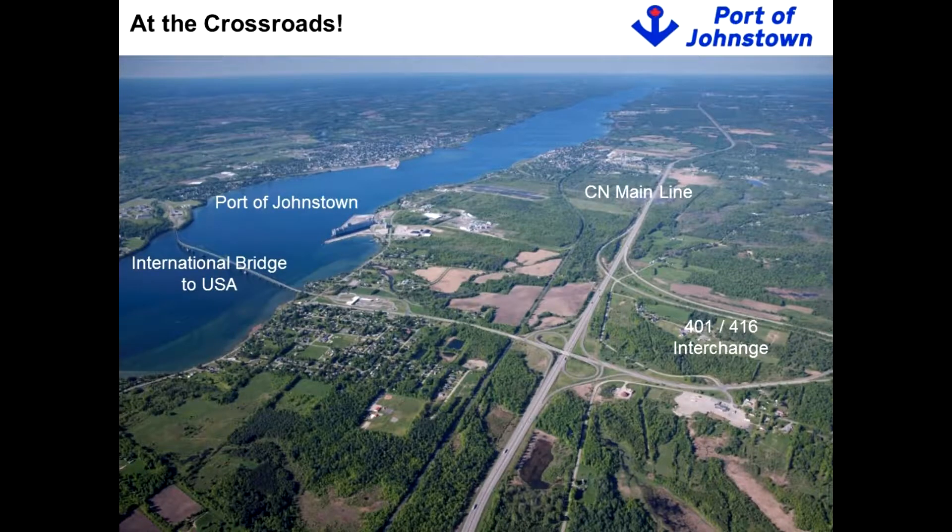My family — my mother's family, the De Brule family — owned and operated the ferry service between Prescott and Ogdensburg for 50 years before the bridge was built in September of 1960. And in the advertising for the ferry service during the 40s and 50s, they used to refer to it as being at the crossroads of North America.